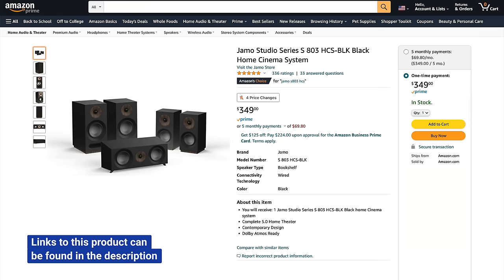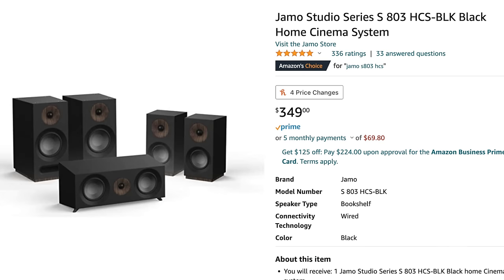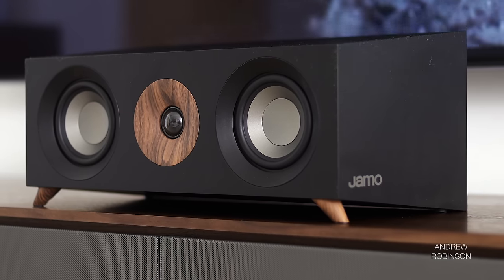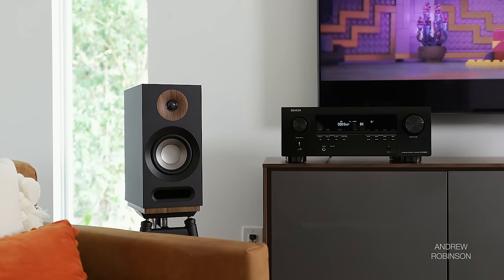First up is the home theater setup that reignited my love for home theater and brought the topic to our channel. The best part about the Yamaha S system is just how damn affordable it is. To this day, I have yet to encounter a complete home theater package that bests the Yamaha S803 with respect to value for money, build quality, and looks for less. This 5.1 system is built around the S803 HCS speaker package, which includes five speakers — four bookshelves and a matching center — all for $349.